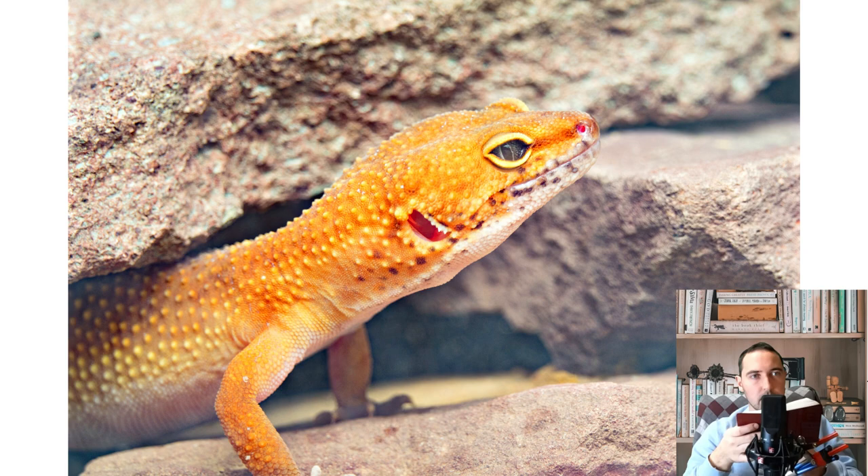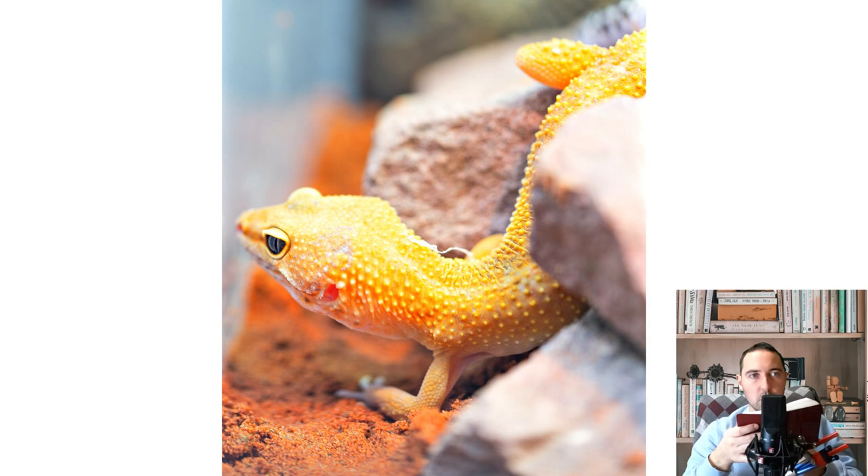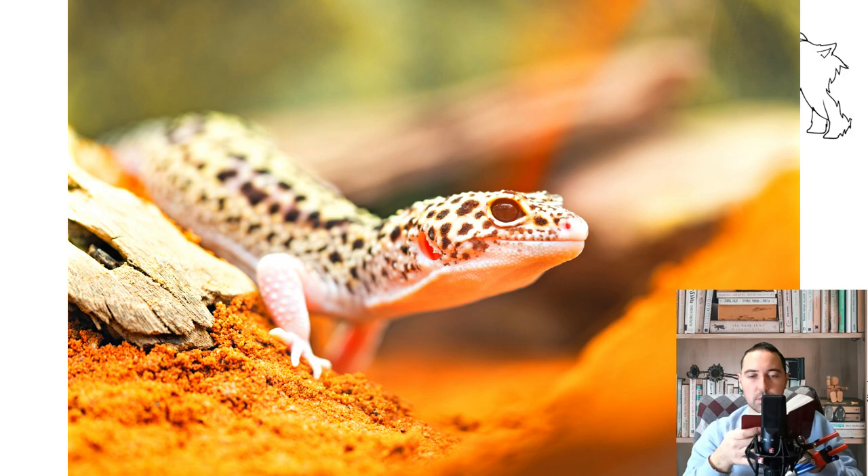When hunting for food, the gecko stands on its outstretched legs and briefly taps its tail. In the summertime, a variety of orthoptera from the grasshopper and locust families can be caught in a meadow for the lizard. This should be done away from agricultural fields and vegetable gardens, as insects can be poisoned by pesticides.